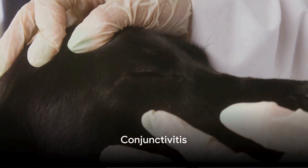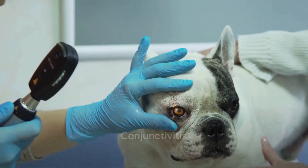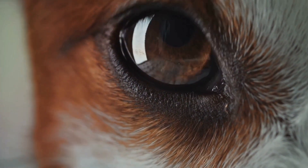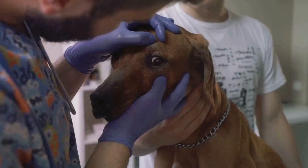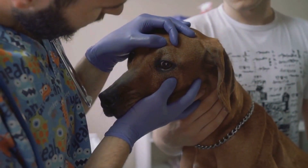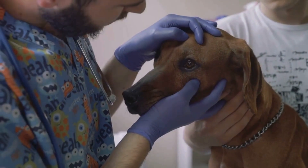First on the list is conjunctivitis. It's not only humans who get pink eye, dogs do too. This condition can cause redness, itching and discharge. The common treatment for conjunctivitis is a course of antibiotic eye drops or ointments prescribed by a vet.